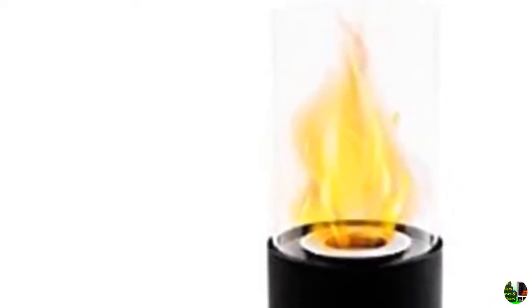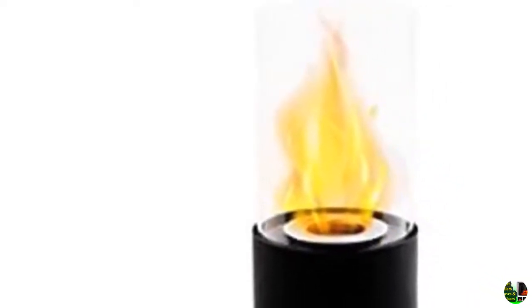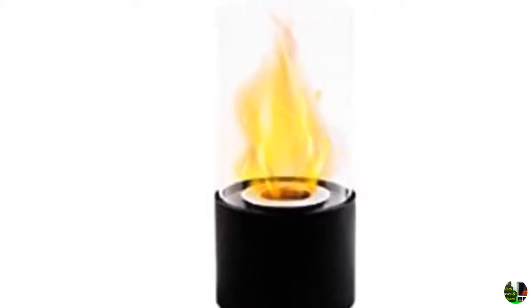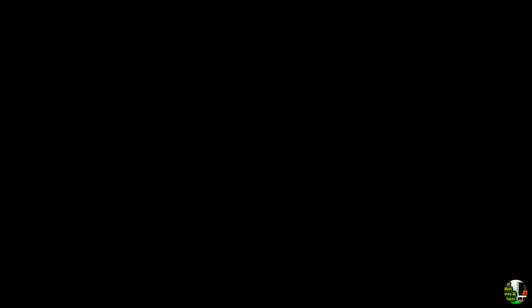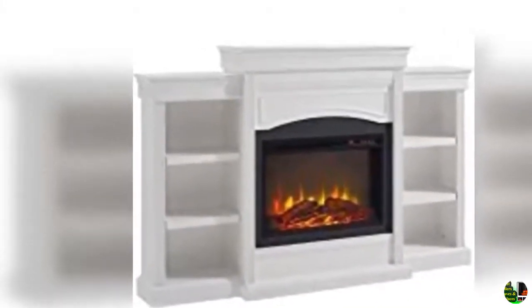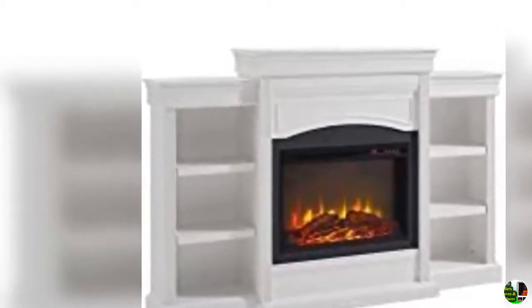2. R.W. Flame 26 inches electric fireplace insert, freestanding and recessed electric stove heater, touchscreen, remote control, 750 watts to 1,500 watts with timer and colorful flame option.